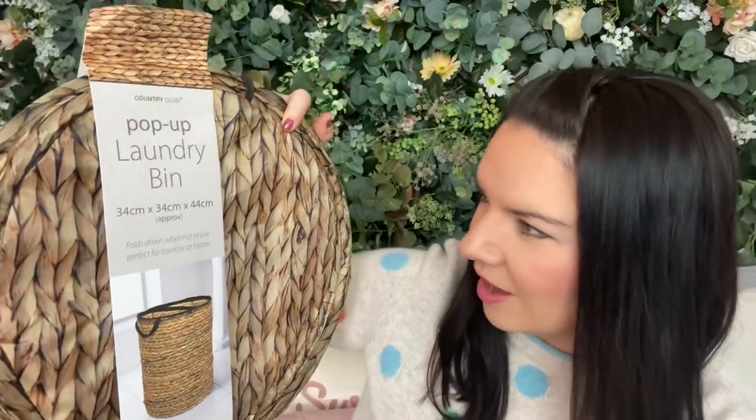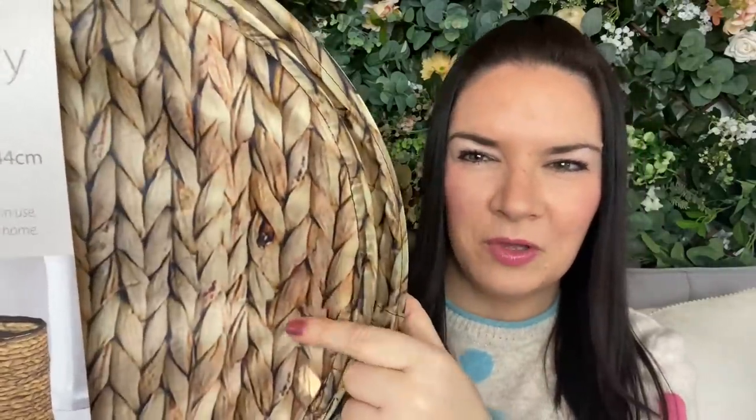You might have seen this in the thumbnail - it's a pop-up laundry bin. This is brilliant, you can use it when you go away on holiday, or just somewhere to chuck your laundry. It's so light, a little pop-up one, and I love the fact it's in this wickery water hyacinth material. I've got quite a few baskets made of this and it looks really quite realistic. A little pop-up laundry bin - you can go straight to the utility room when you get home.